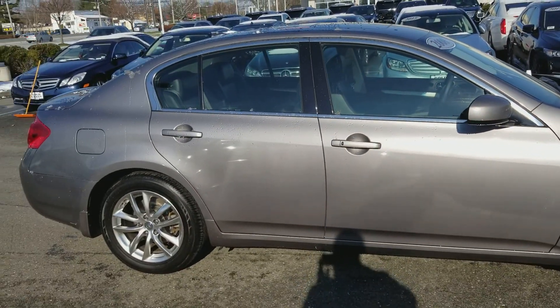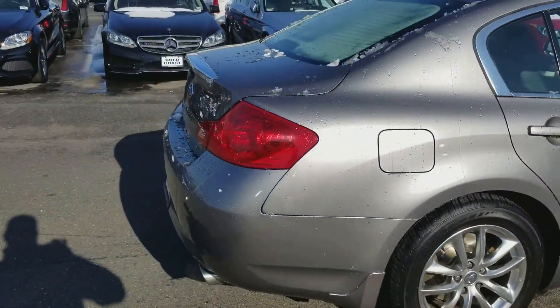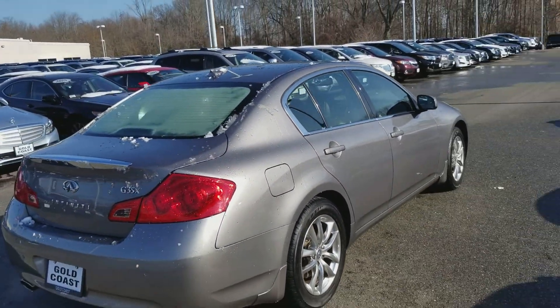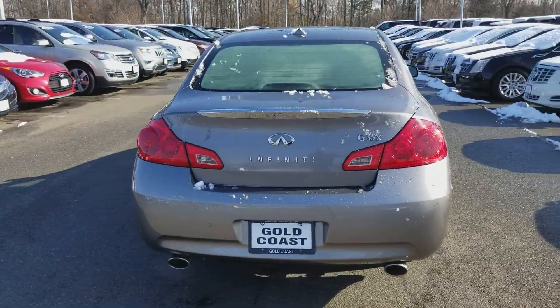I'm going to zoom out to really see what we're working with. And again, I apologize for the snow, but as you can see in our lot, there's snow on a lot of these cars that the sun did not hit yet.